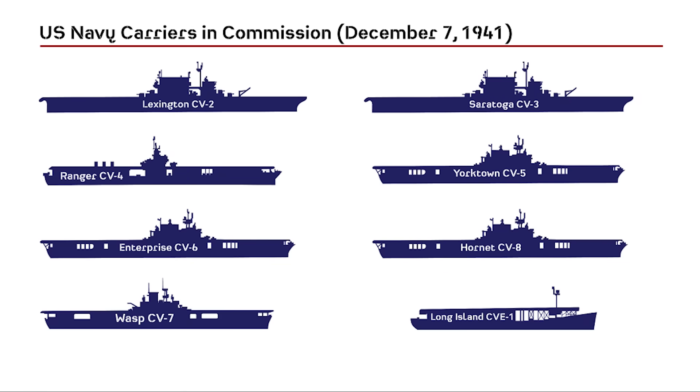Here are a few charts delineating what we have discussed throughout this video. Be sure to pause here if you'd like to study these charts.